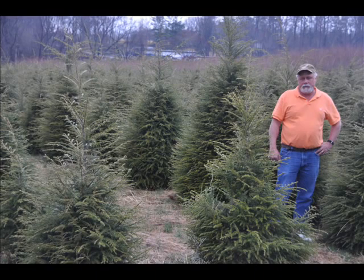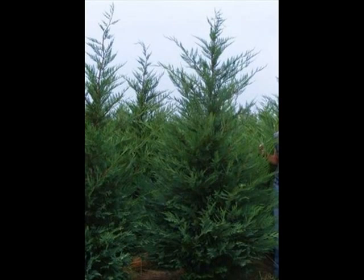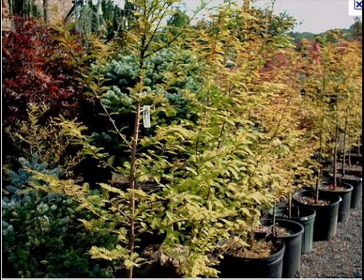We can also supply you with bald cypress, larch, and eastern red cedar. In the way of shrubs, we have arrowwood viburnums, bayberry, blackhaw viburnums, a whole range of viburnums, dogwoods — red twig and silky dogwoods — and elderberries.